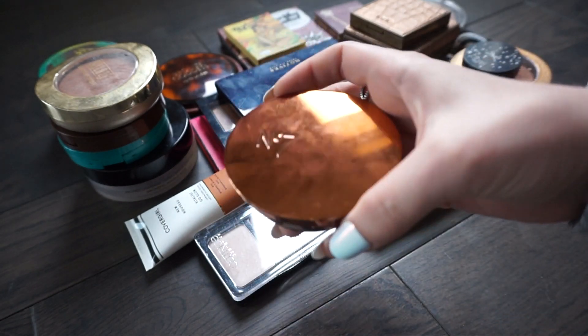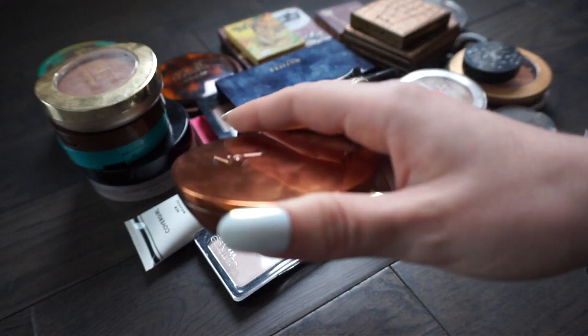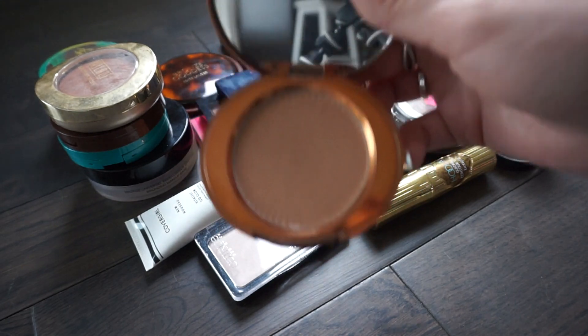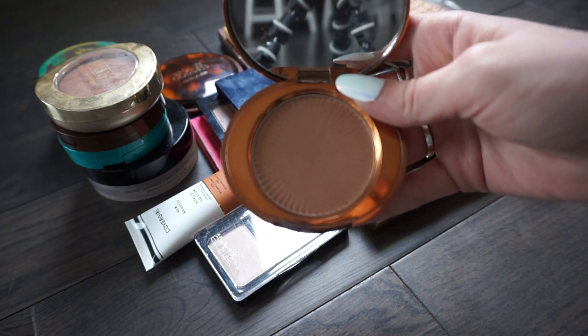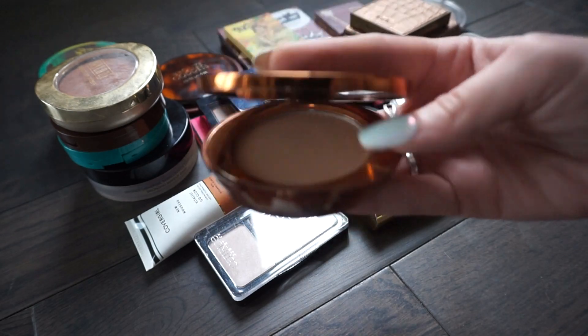This bronzer is from Number Seven and this is the Golden Sands bronzer in the shade Light. I have been using this bronzer non-stop. It's really really good and Number Seven is an affordable brand, so I would definitely recommend this bronzer if you have fair skin and you're looking for something that looks natural. I really like this one so I'm going to be keeping it.